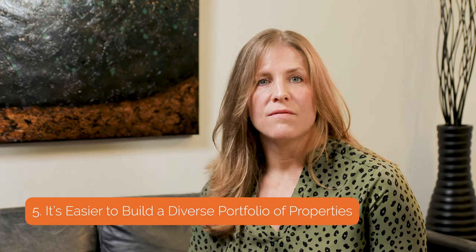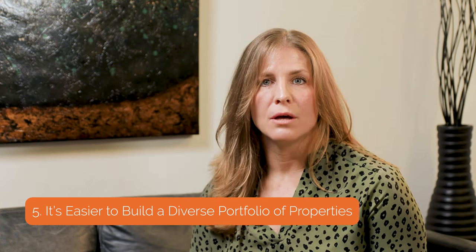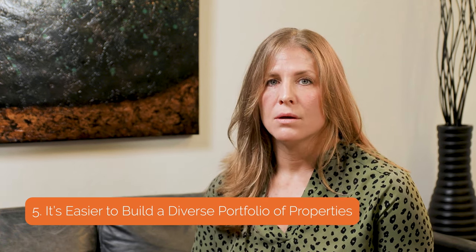It's easier to have a diversified real estate investment portfolio with multiple single-family homes. You can purchase in different cities, demographics, and job-driven locations, whereas a multi-family property means you're putting all of your eggs in one basket, because that one location is all you have.